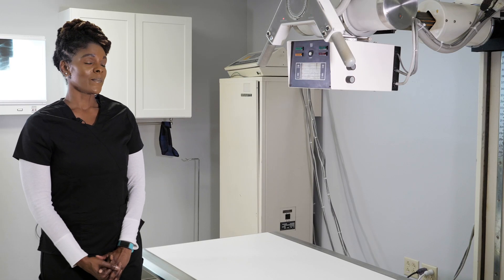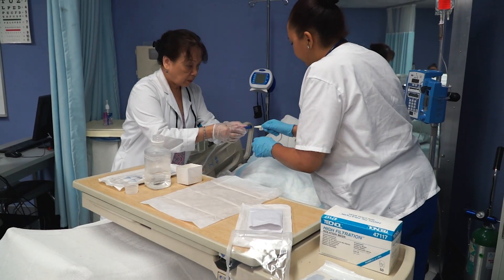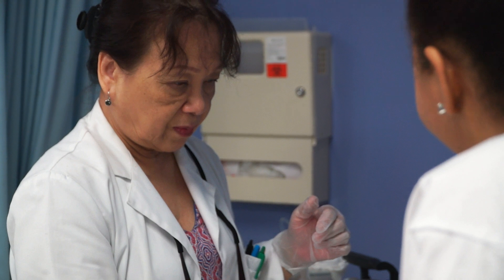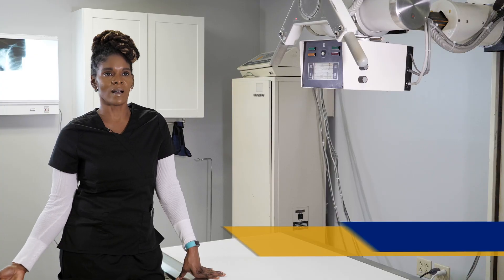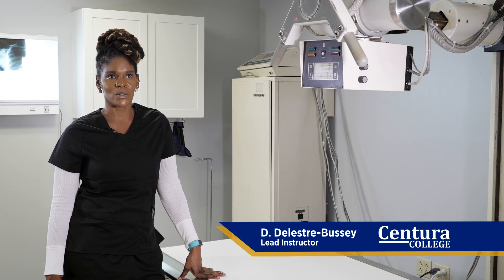Employers are looking for medical assistants that do have other knowledge. So this is definitely going to be an asset for them. It will help them specialize in a field where they can be basically the doctor's right-hand person.